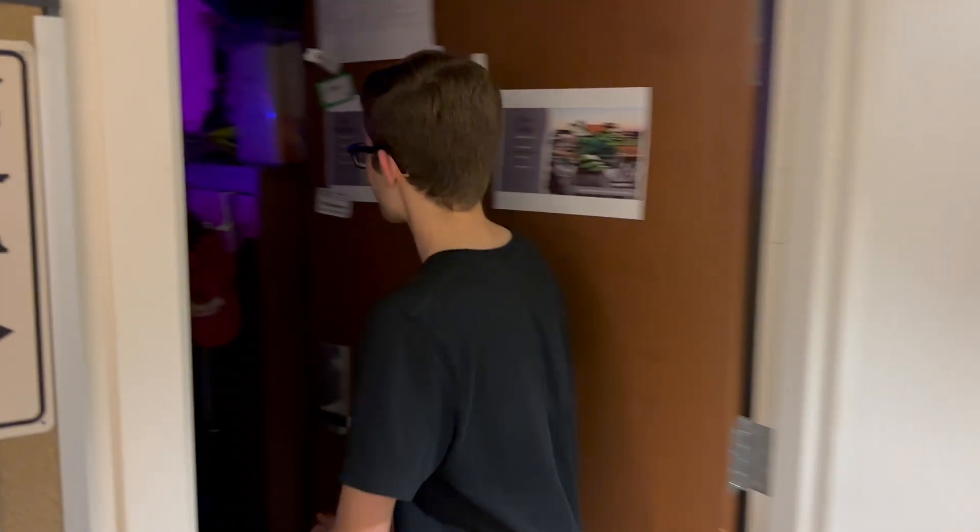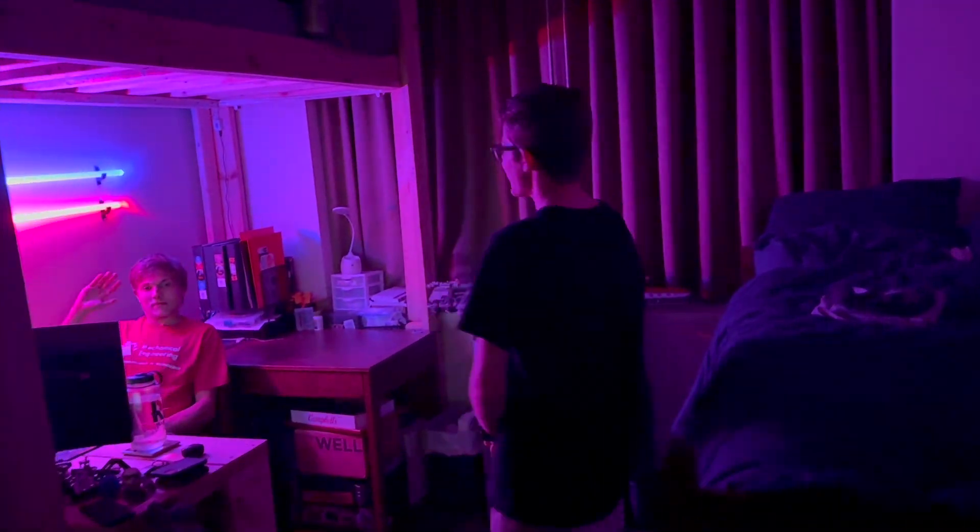Kevin, we're here to interview you. Come on in. Welcome everyone to the crib. This is the amazing Kevin Grady, fantastic steeplechase runner, as well as mechanical engineering sophomore. Nice to meet you all.